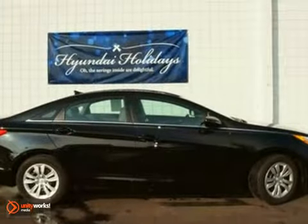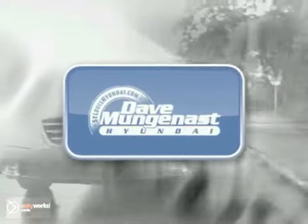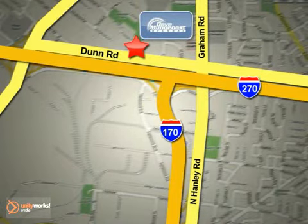It's a quality pre-owned vehicle. Come in for a test drive. Stop in today and let the professionals at Dave Munganast Hyundai help you find the vehicle that best fits your needs and your budget. We are conveniently located at 8917 Dunn Road in St. Louis.